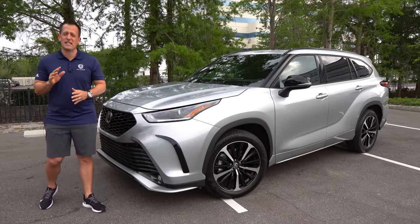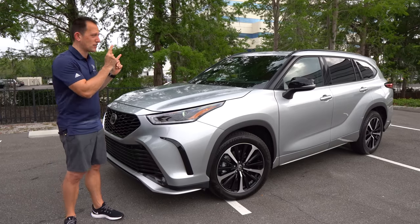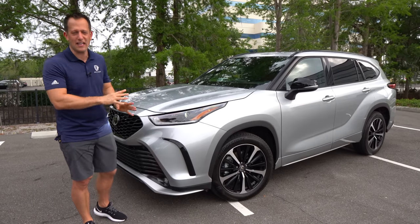Hey guys, what's up? It's Joe Rady from Rady's Rides. I'm back here at one of my favorite random parking lots because guess what? We have something new from Toyota. This is a 2021 Toyota Highlander. The new thing is this is a sport trim, the XSE Highlander.